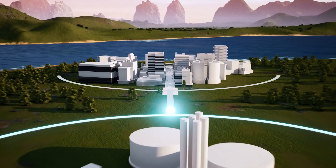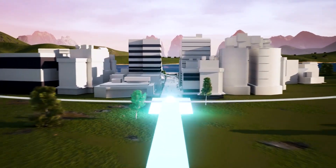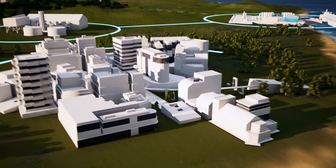If demand grows, expanding capacity is easy. MAN gas and dual fuel plants can provide up to 300 megawatts of installed power.